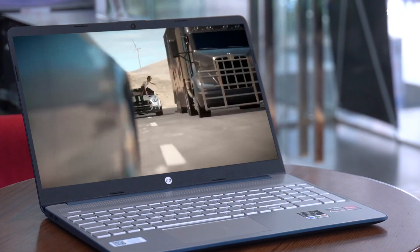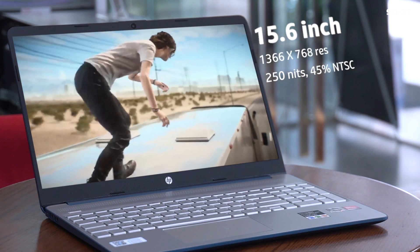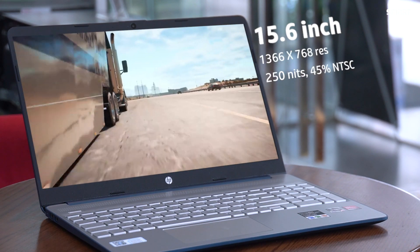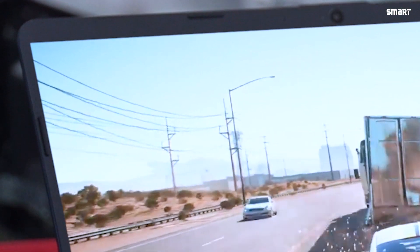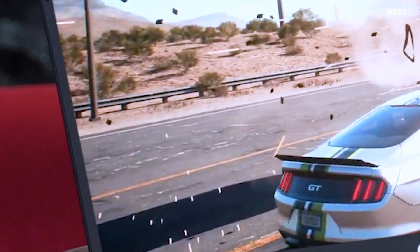This laptop is the ultimate companion for productivity, entertainment, and portability. It features a 15.6-inch HD display with 1366 x 768 resolution. The micro-edge bezel design with a narrow 6.5 mm border provides a satisfactory viewing experience, and the color contrast is very eye-catching.